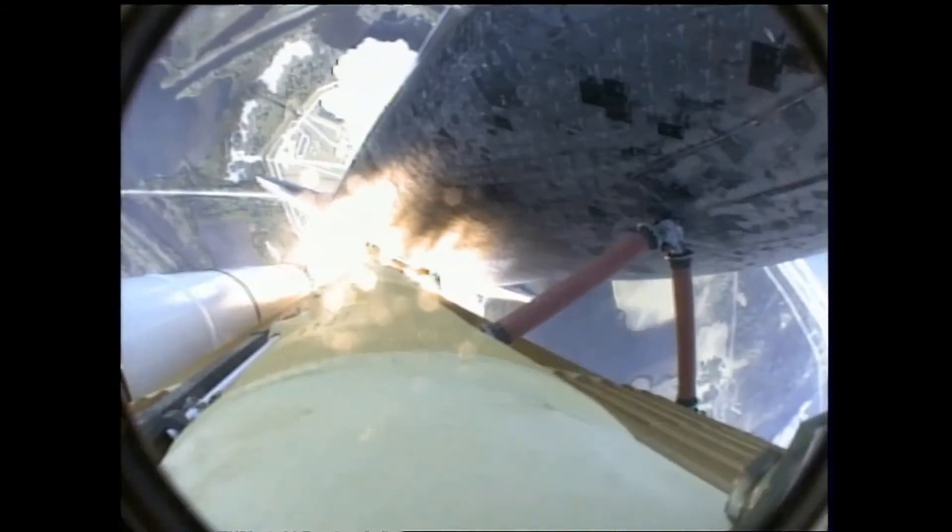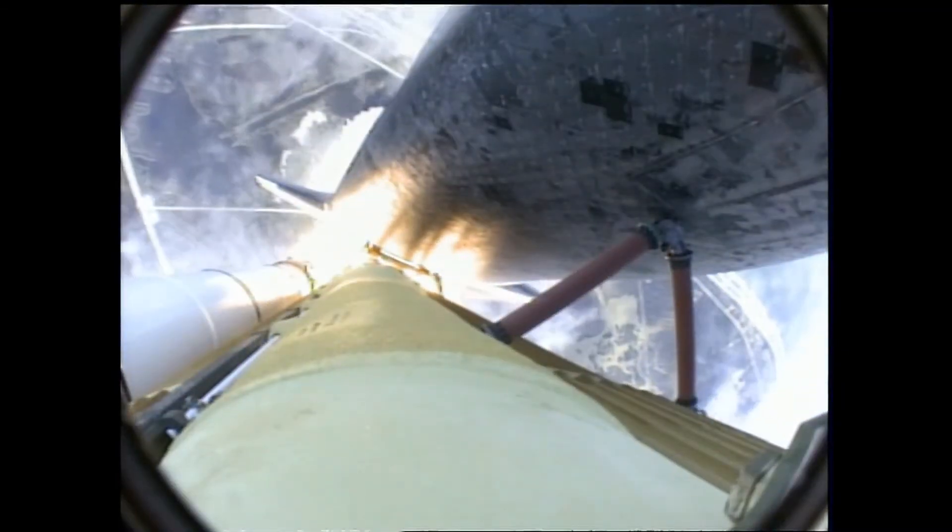Atlantis now on the proper alignment for its 8.5-minute ride to orbit, 4.5 million pounds of hardware and humans taking aim on the International Outpost.